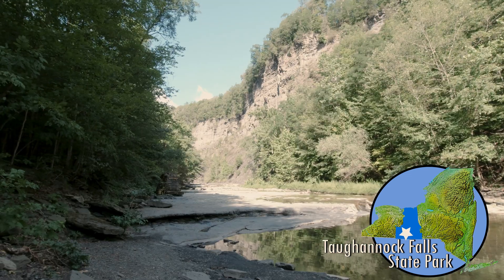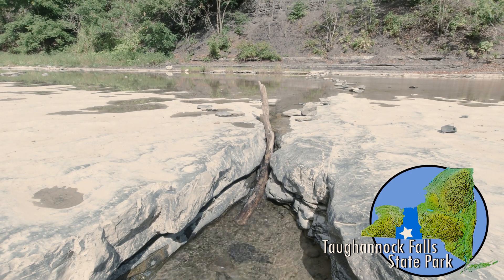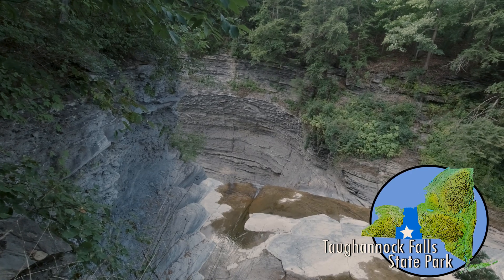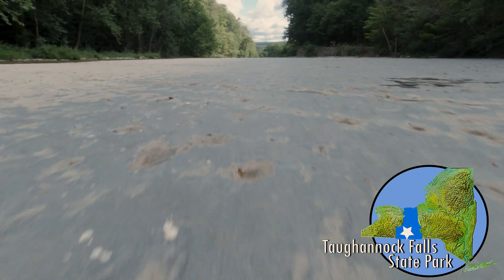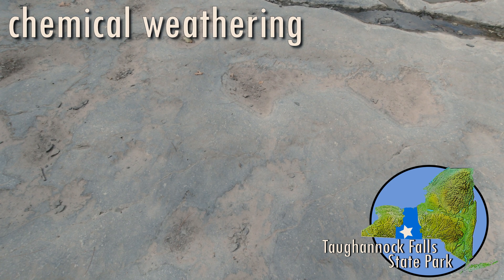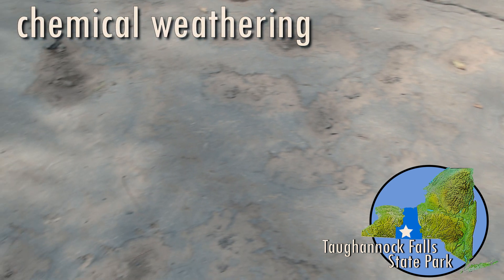This may seem confusing at first, because landforms usually look like they're standing still. But these changes happen gradually, over very long periods of time — hundreds, thousands, even millions of years. Remember those indentations in the creek bed? Those are formed through a process called chemical weathering, when slightly acidic rainwater falls on the rock and eats away at it.